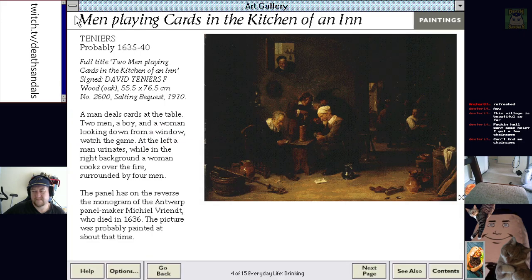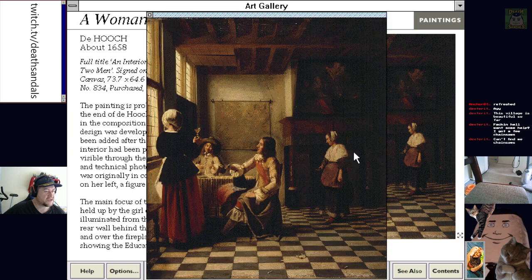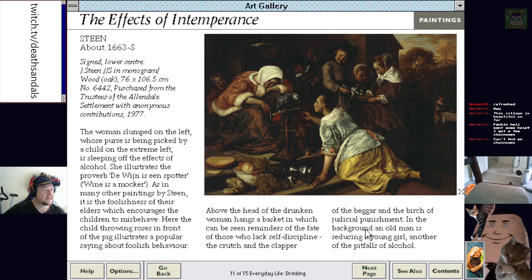How are we doing on time? A woman drinking with two men — this is sort of Stuart era. Look at all the Stuart era stuff. They loved their frilly things — lots of big hats and bonnets. The effects of intemperance. Wine is a mocker. Don't get on the piss — often little girls will throw stuff at you. That's apparently the lesson.